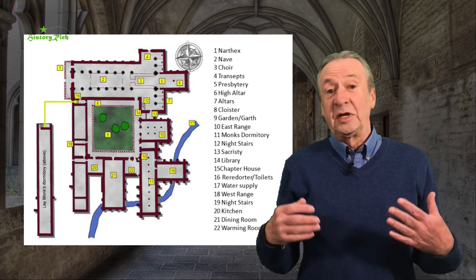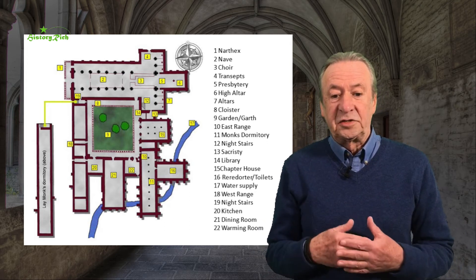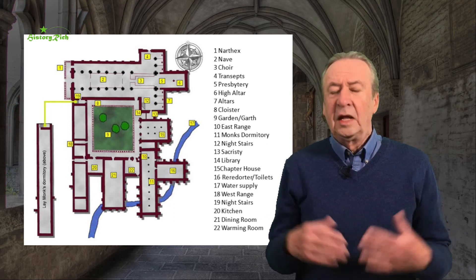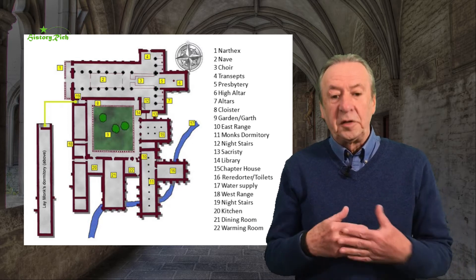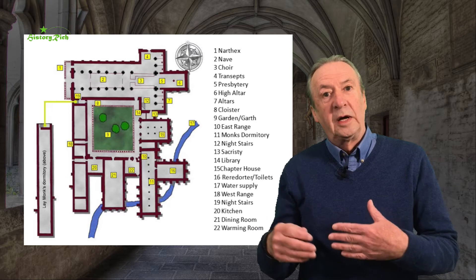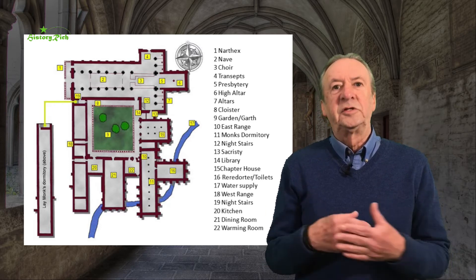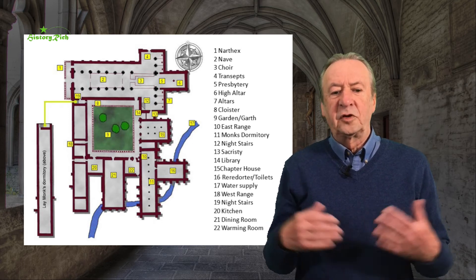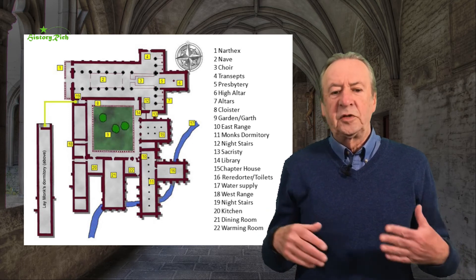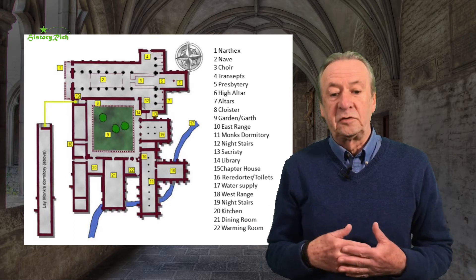The most important building is, of course, the church, oriented east to west — a north exterior porch at the west end, then a nave for the laypeople, and then a choir and chancel for the brothers. Connected to the church, and most commonly on the south side, we would have the cloisters. This is where the monks might work or study, and the cloisters are set around a garden.